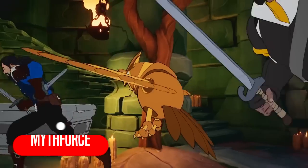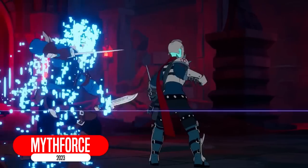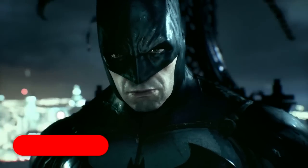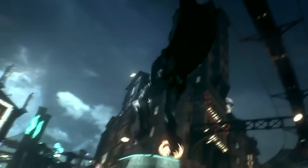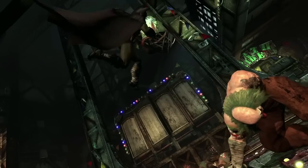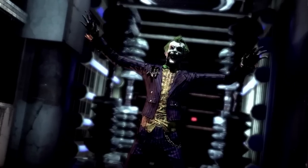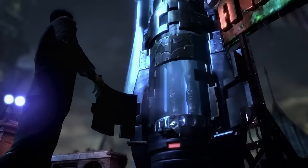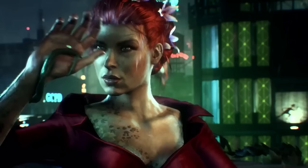Mythforce — step into a Saturday morning cartoon and adventure through crypts and castles with your friends in this first-person melee roguelike. I actually really want to play this one. All three Batman Arkham games have finally found their way to the Switch, coming this fall. They are classic games — I love each one very much. It is Mark Hamill doing probably my favorite Mark Hamill role of all time as the Joker.